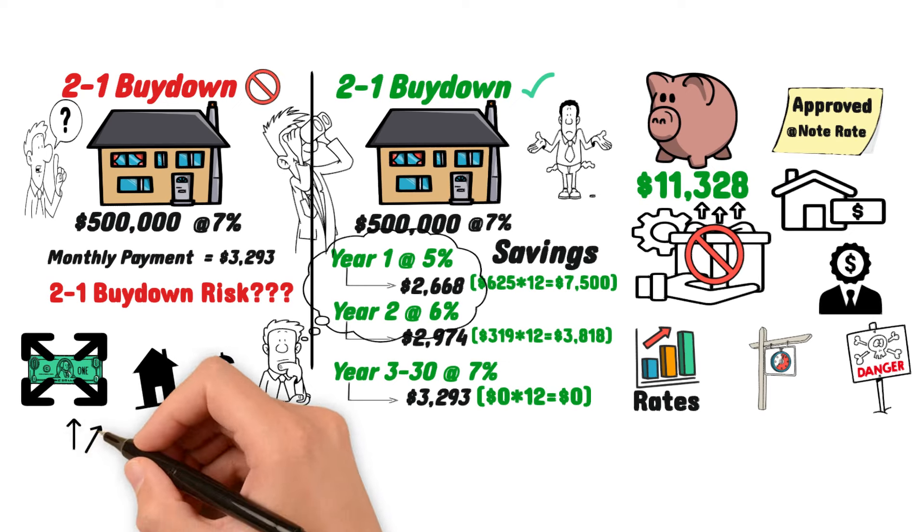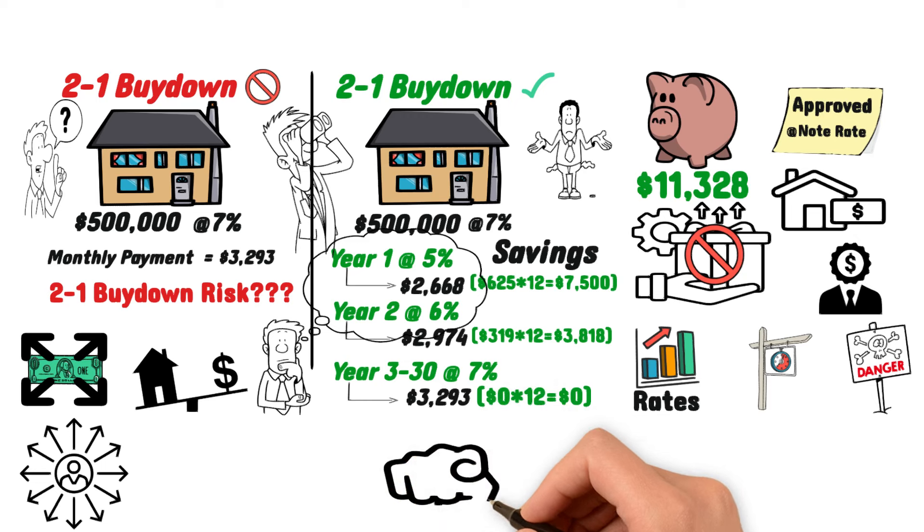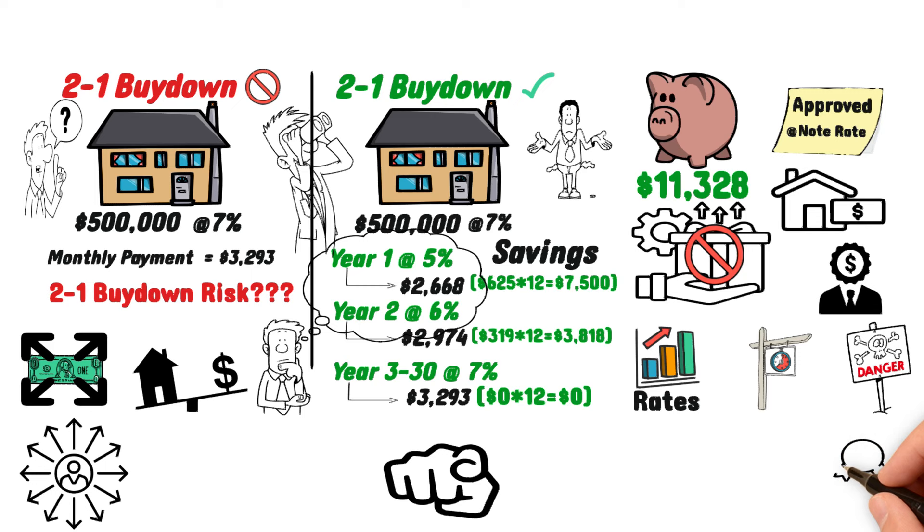Finally, just like with any financial offer, you should always evaluate other options to make sure you are making the best decision for your own unique financial situation. Just because the seller is offering a 2-to-1 buydown does not mean there isn't a better offer elsewhere, or better types of offers you can negotiate with the seller.